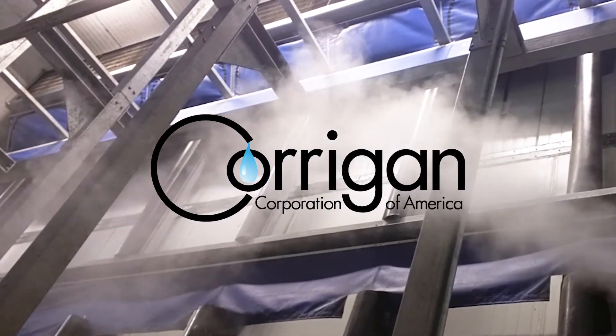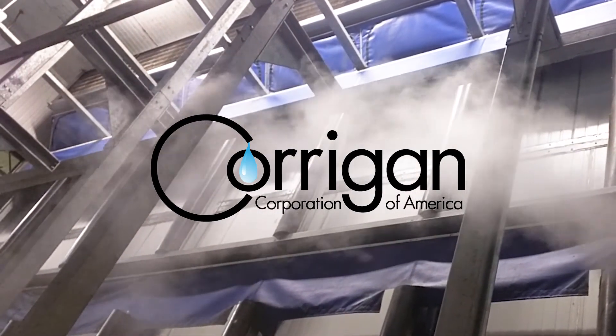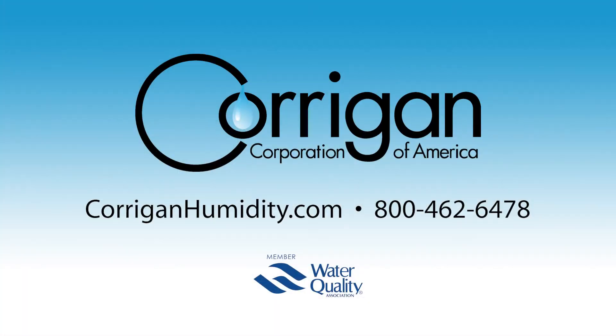To learn more about vapor-dry humidity systems or the other products Corrigan offers, visit our website at www.corriganhumidity.com or call us at 800-462-6478.